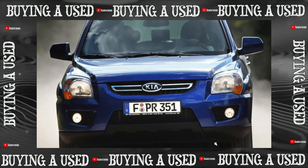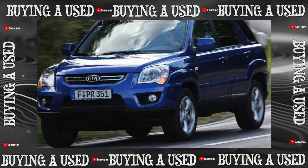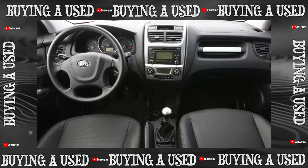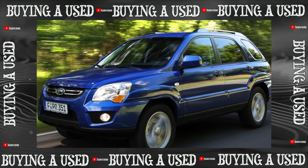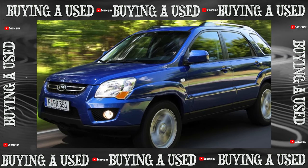In the first generation, it was a real frame SUV with a rear axle and the correct all-wheel drive transmission. The second generation of the model is a typical crossover with a monocoque body and independent suspensions. It has become more versatile and much more reliable. The first generation Sportage has been in production since 1993, and it was a frame SUV with a part-time transmission.